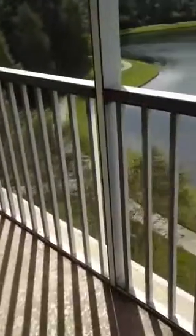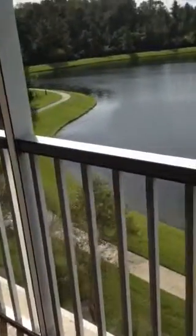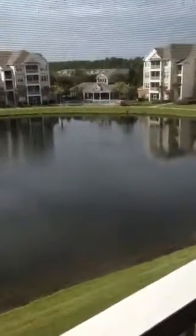A screen patio. As you can see there's jogging paths here, a beautiful waterfront property. The pool is right across the lake.